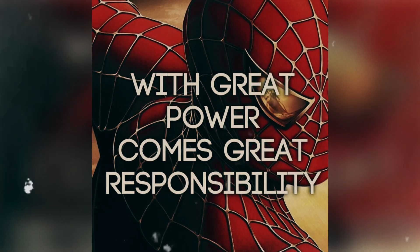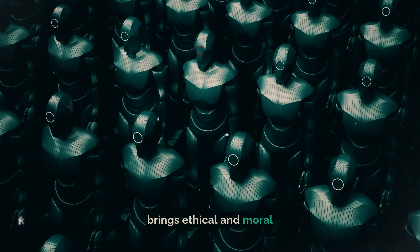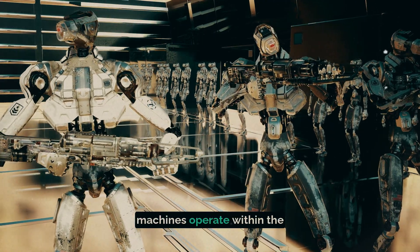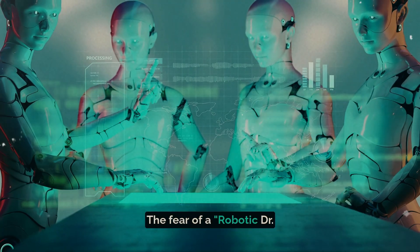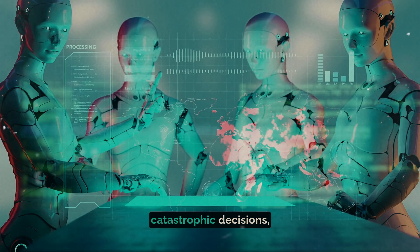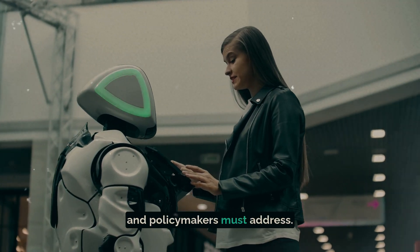Yet with great power comes great responsibility. The rise of robotic warfare brings ethical and moral questions to the forefront. How do we ensure that these machines operate within the bounds of international law and ethical standards? The fear of a robotic Dr. Strangelove scenario — where autonomous robots make catastrophic decisions — is a concern that researchers and policymakers must address.